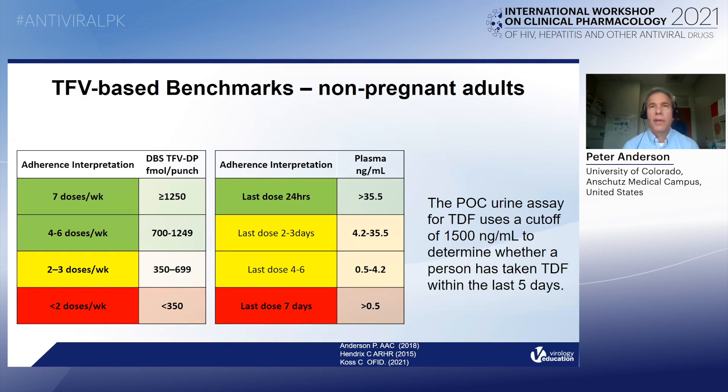In the middle is the interpretations for plasma tenofovir. For example, a concentration of 35.5 nanogram per mL is associated with a dose in the preceding 24 hours. The interpretation is different — plasma tenofovir because of the short half-life tells you about how long ago the most recent dose was. And then finally, an emerging adherence test is tenofovir in urine using a point-of-care lateral flow immunoassay.